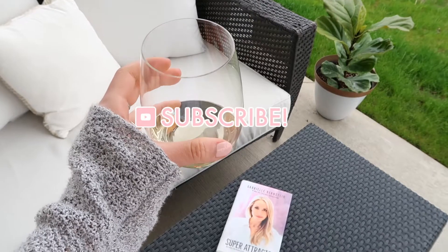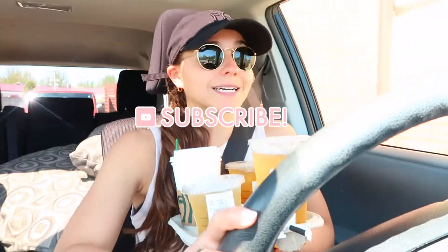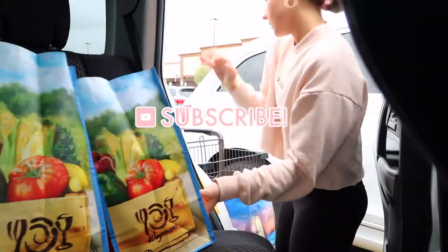That was a struggle — this is very unsafe, people do as I say not as I do! Okay, big grocery haul coming at you guys. What's up guys, welcome back to my channel, my name is Cassie.